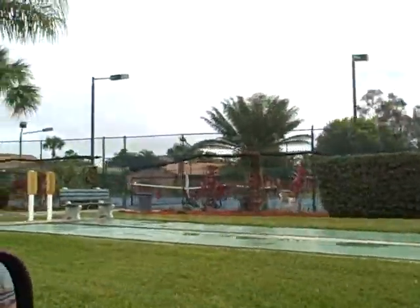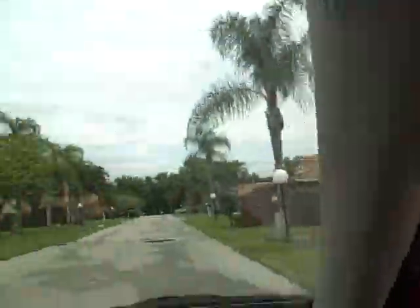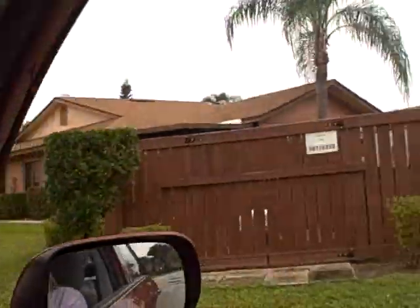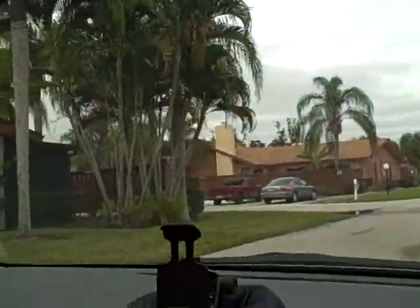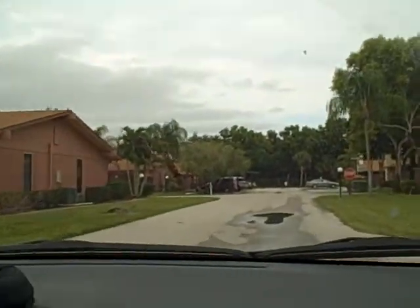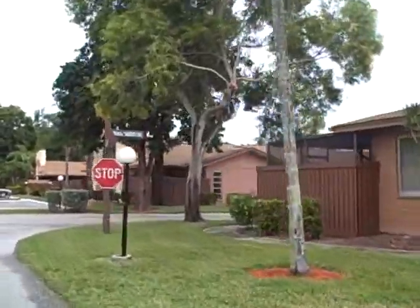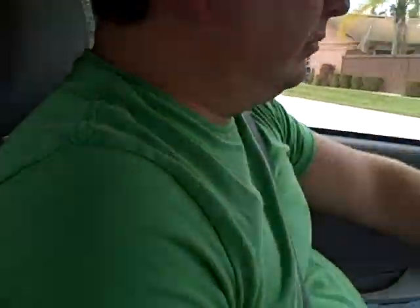There's the tennis courts. There's the shuffleboard. This is it — this is the little area that we live in. There's the sign, there's the name of our street right there. Seacrest out.